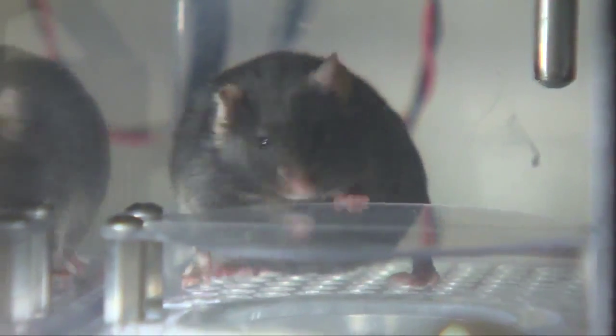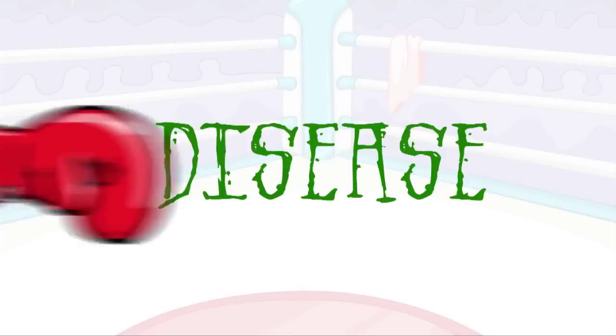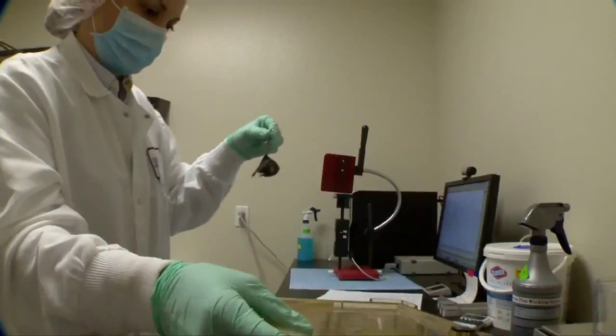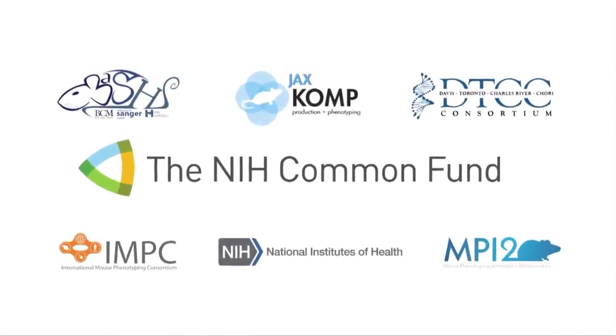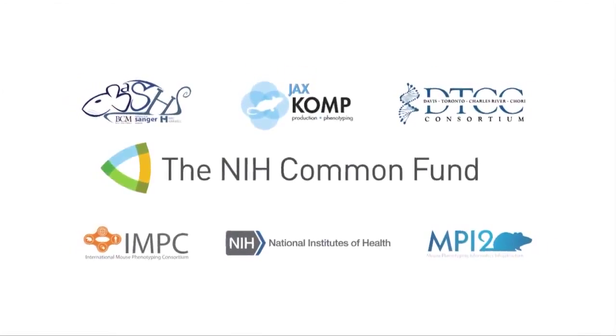So in short, someday these little critters could play a huge role in knocking out some of humankind's most debilitating diseases. Think that's impressive? Here's what we've already accomplished in just three short years.